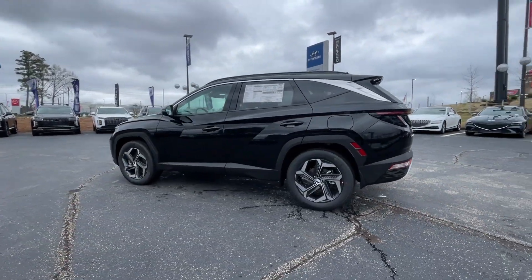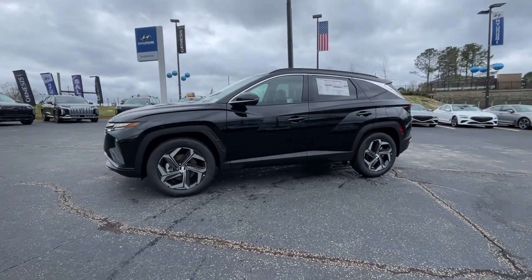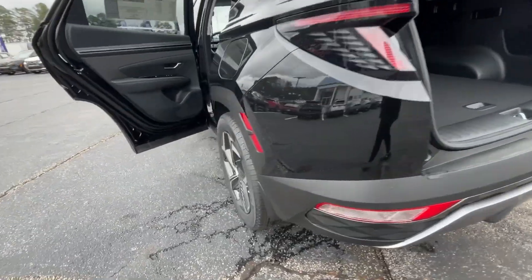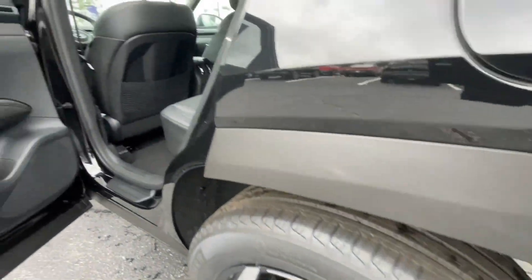These are just some of the great options this vehicle comes with: heated steering wheel, Apple CarPlay and/or Android Auto, navigation system, keyless entry, moonroof, satellite radio, power liftgate, heated mirrors, heated rear seat, and power passenger seat.